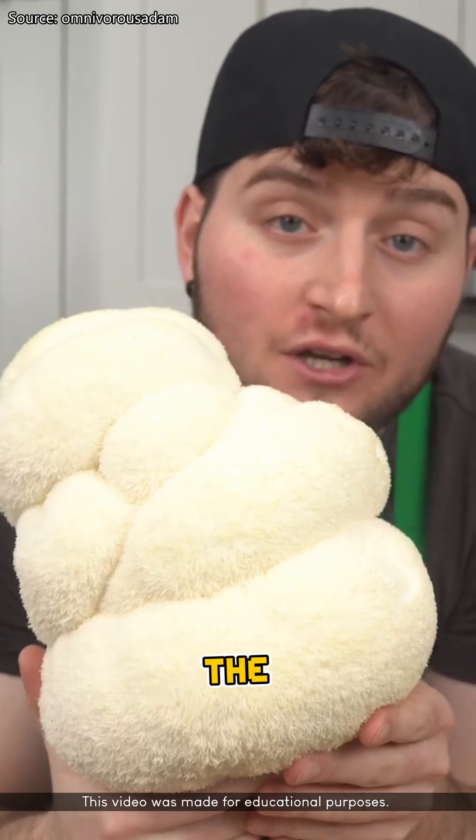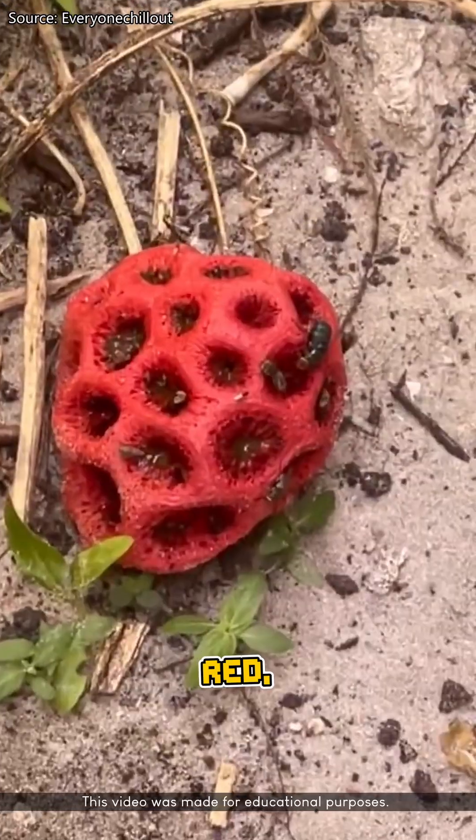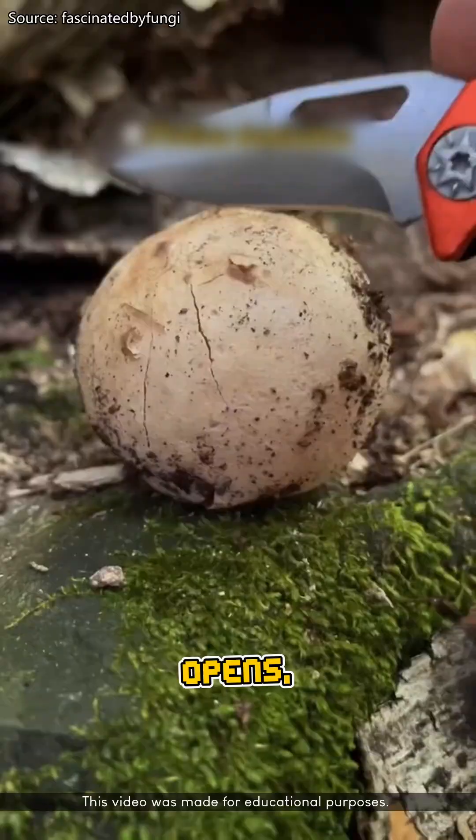These are the five weirdest mushrooms in the world. Number five: latticed stinkhorn. It's this bright red, alien-looking cage that smells like something died. But weirdly enough, if you catch it before it opens, people actually eat it.